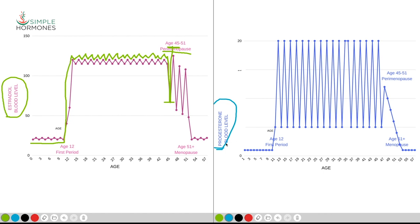At the same time, progesterone during that period has a consistent drop-off type of pattern. It doesn't have the ups and downs that estradiol has, but it tends to drop off substantially. Progesterone has a fairly broad swing from highs to lows during the course of the month, and that in itself can cause a few issues.